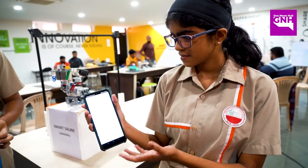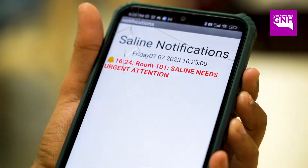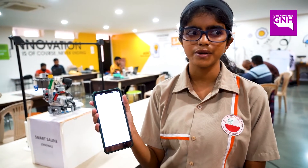This is the Smart Saline app. This is the Smart Saline screen where you can connect with your Smart Saline. This is the saline is getting empty notification. This happens when the saline's weight is less.